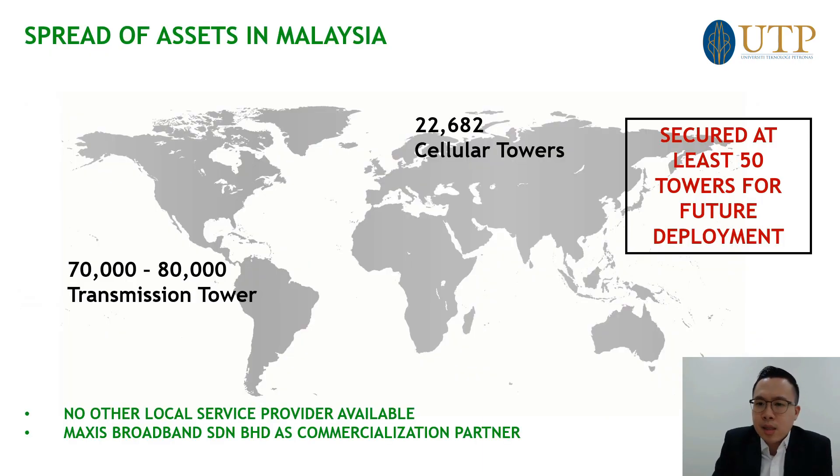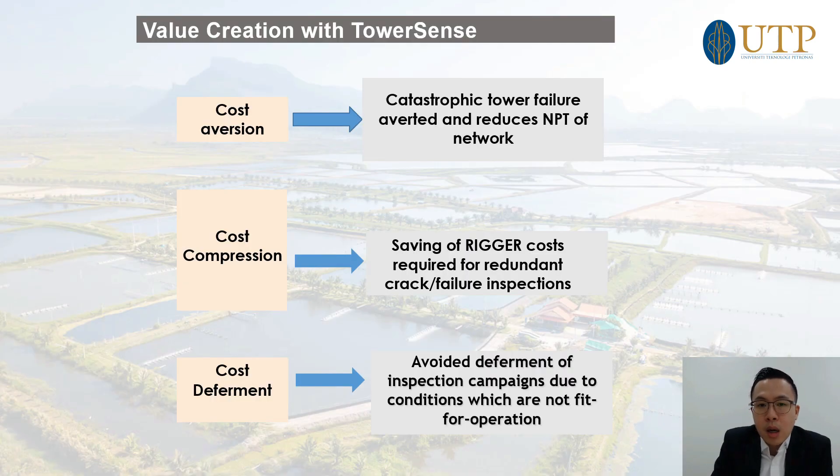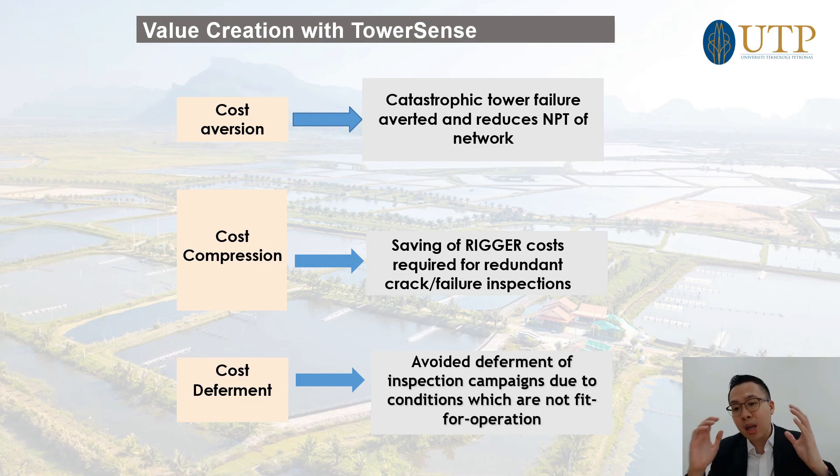When you look at the spread of assets, we're looking at 80,000 towers in Malaysia alone, with 22,000 cellular towers, and this year we're targeting 50 towers for deployment. Looking at other markets, because this is a structural solution, it can be applied not only on Maxis assets but on any structural assets. TNB has a lot of transmission towers; JKR has a lot of bridges under asset management. Anyone who owns structural assets on a large-scale basis can benefit from a huge shift in digitalization of their assets.